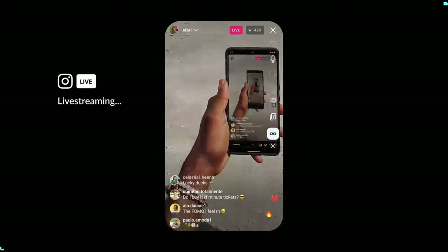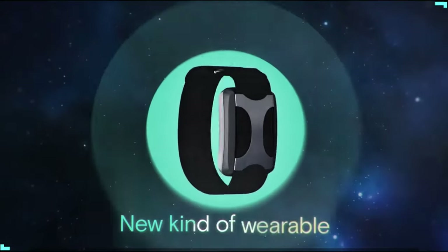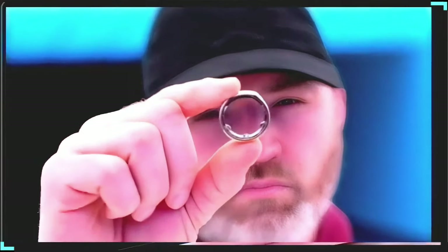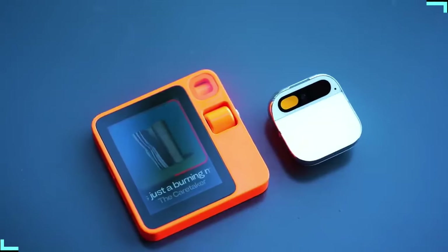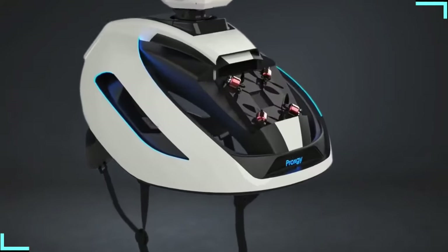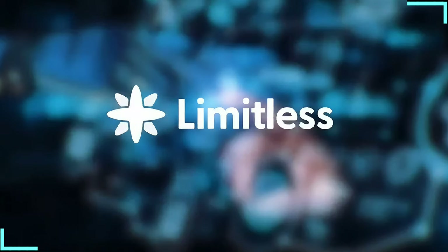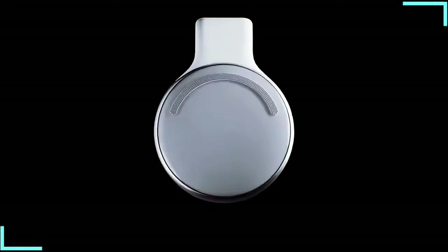Imagine snapping pics with a wink, translating convos in real time, or controlling your mood with a tap on your wrist. The future of wearable tech is already here. Alright tech enthusiasts, are you ready to see the world through AI-tinted glasses? Buckle up because we're about to dive into the top 10 AI wearables that are changing the game faster than you can say, hey Siri.